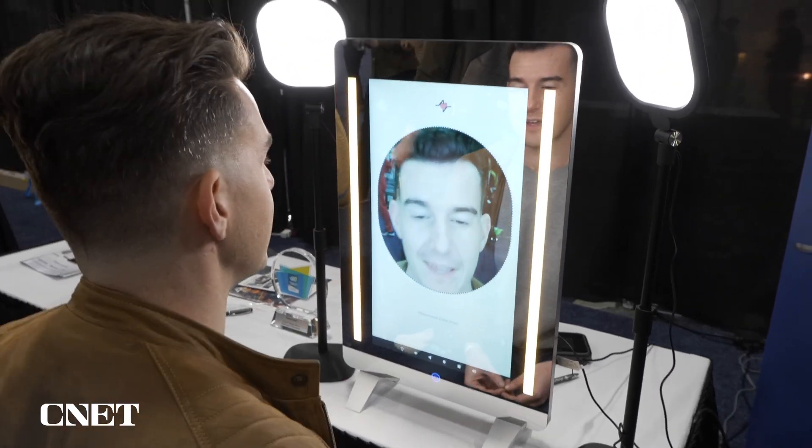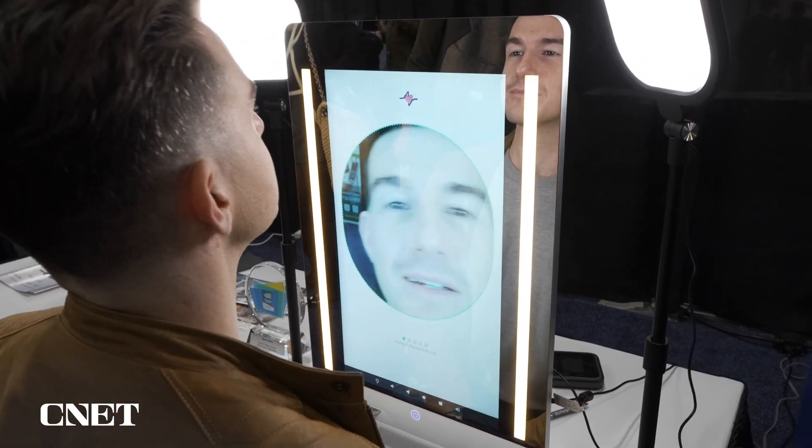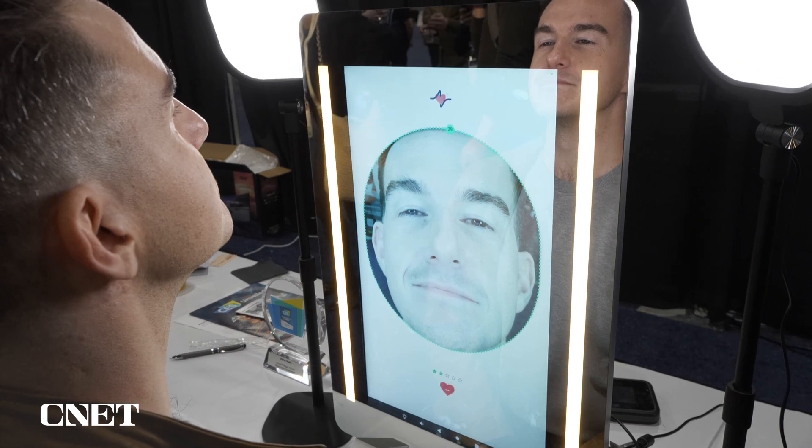All right. I'm going to get uncomfortably close to this — super close — and then it's going to start the scan.